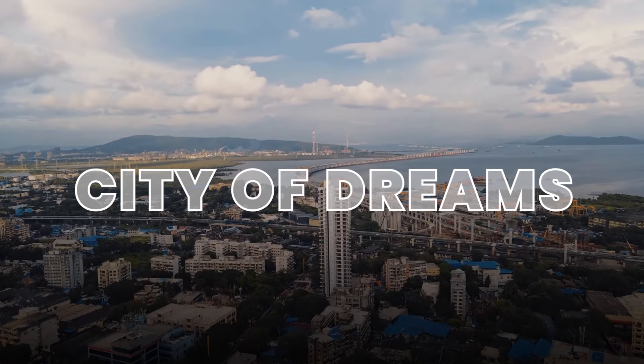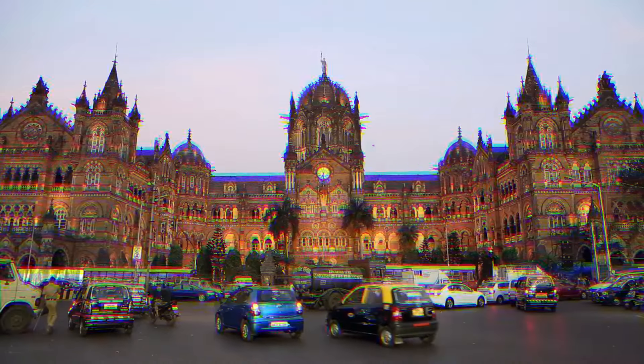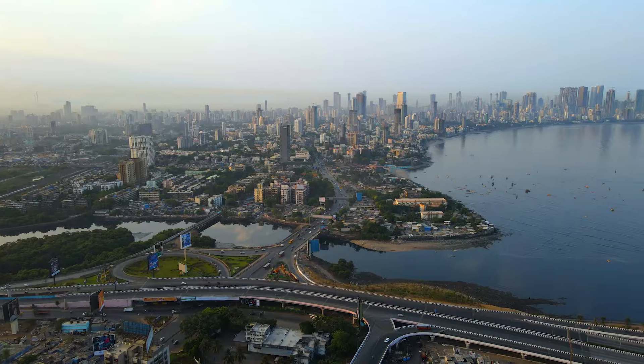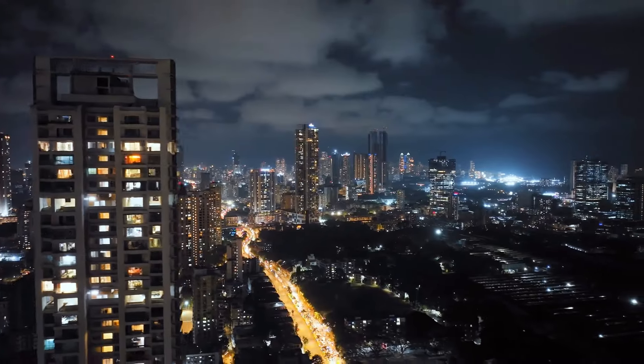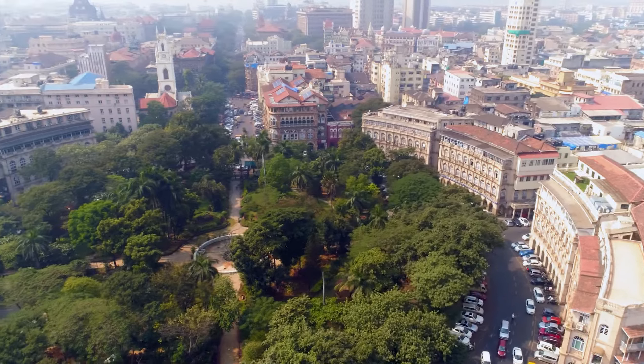Welcome to the City of Dreams, where modernity meets tradition. Welcome to Mumbai. Home to the Bombay Stock Exchange, major multinational corporations, and vibrant SMEs, the city of Mumbai is a powerhouse contributing to India's rising global significance.